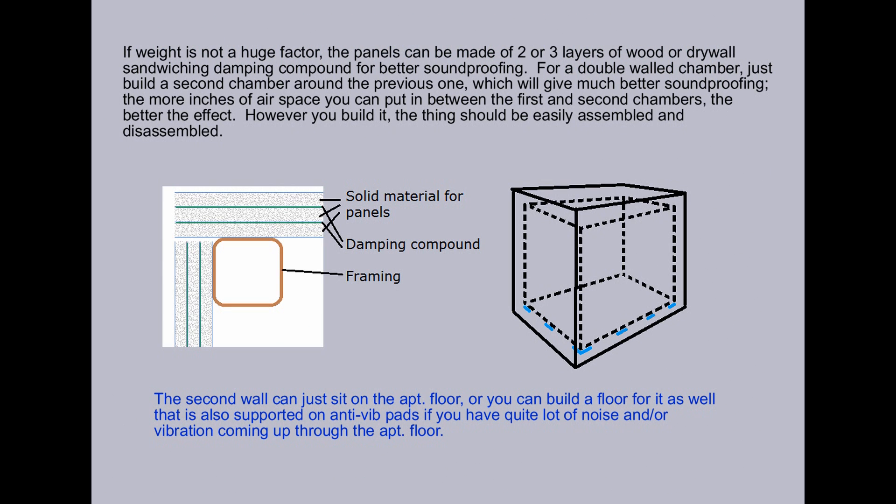If weight is not a huge factor, the panels can be made of two or three layers of wood or drywall sandwiching damping compound for better soundproofing. For a double-walled chamber, just build a second chamber around the previous one, which will give you much better soundproofing. The more inches of airspace you can put in between the first and second chambers, the better the effect. However you build it, the thing should be easily assembled and disassembled.